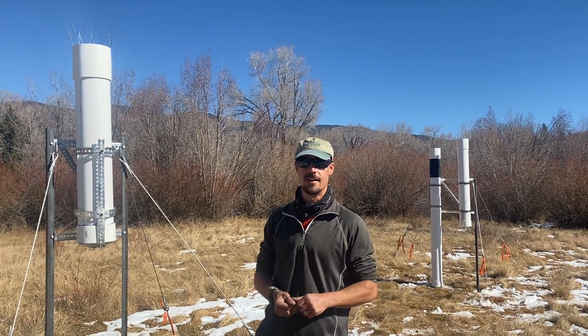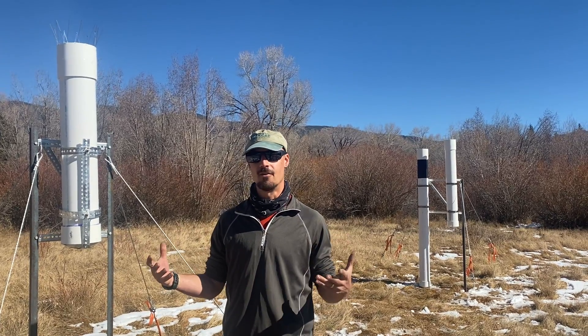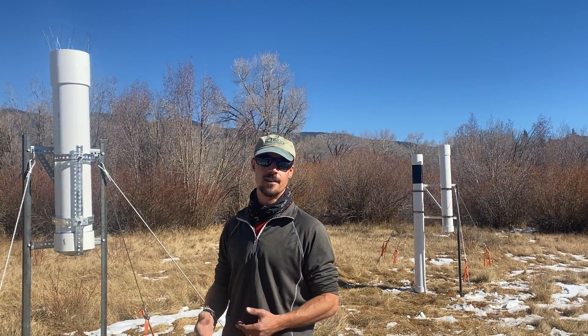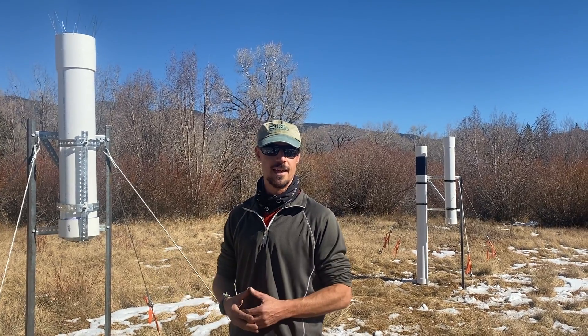I've got 12 of the integrated collectors installed right now around the watershed, because we've got to cover a lot of ground and it's hard to do the weekly samples everywhere. But that's why this collaboration with the SFA is going to be so beneficial to me and hopefully also to the SFA.